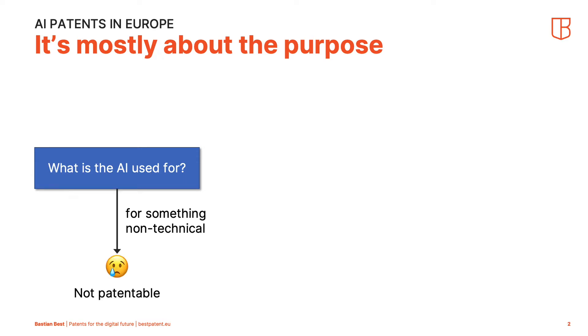If it's used for something non-technical, bad luck — it is not patentable. An example would be shopping online, where there might be an AI that recommends the next pair of sneakers to you based on your purchase history and a profile of what the AI thinks you might like. For the European Patent Office, this is a non-technical use of AI, so it's not patentable.